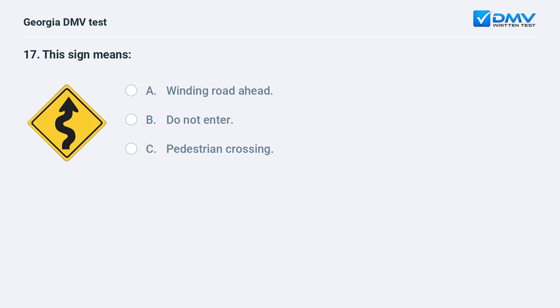This sign means A. Winding road ahead. B. Do not enter. C. Pedestrian crossing. A. Winding road ahead. This sign warns of a winding road ahead.